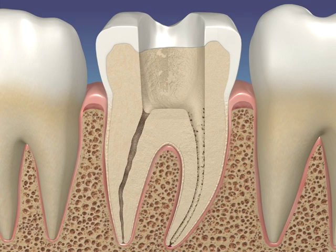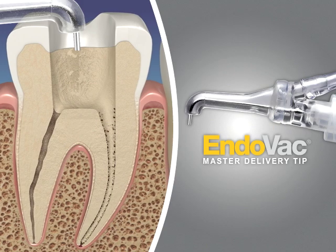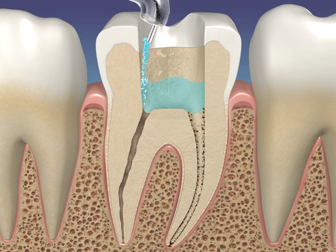The workhorse of the EndoVac system is the master delivery tip. It serves two functions. First, it delivers the irrigant into the pulp chamber through the access opening. Second, once the irrigant fills the pulp chamber brim full, it's automatically sucked away by the clear plastic hood surrounding the delivery needle.